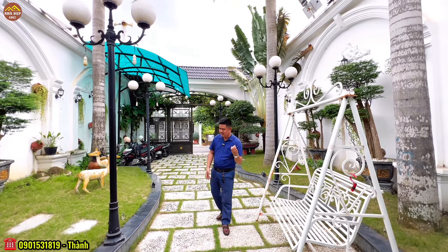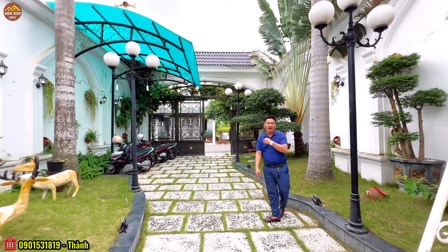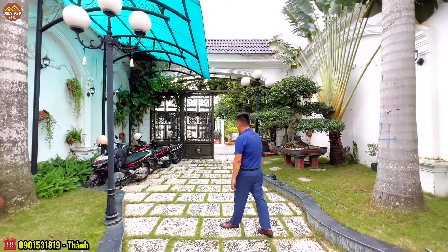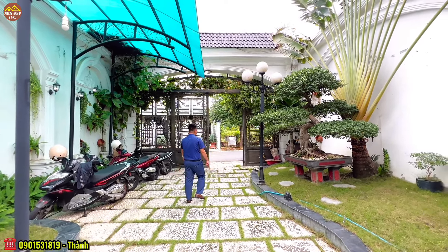Căn biệt thự này có vị trí khá là đẹp và công năng khá là nhẹ. Bây giờ chúng ta sẽ ra phía bên ngoài tham quan về cơ sở hạ tầng trước, rồi sau đó sẽ vào phía bên trong. Nhìn sơ bộ ở góc máy này, chúng ta thấy được một bộ cổng khá là bề thế. Chắc chắn nhiều quý vị đang xem sẽ nghĩ là đây là một khách sạn 3 sao hay 5 sao nào đó.